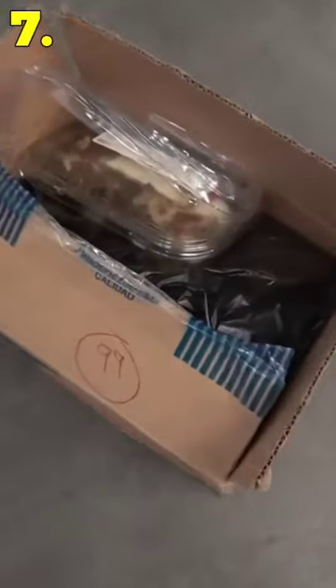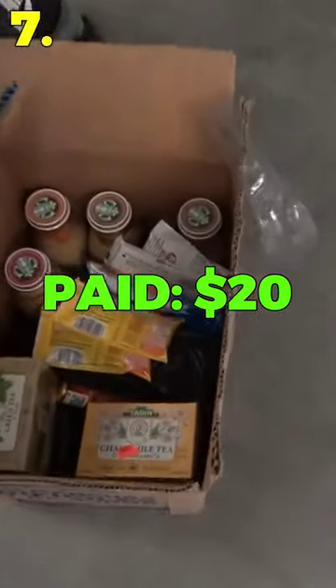Number 7: I bought a storage unit saved by the owner 10 times and they were just full of old rotting food.